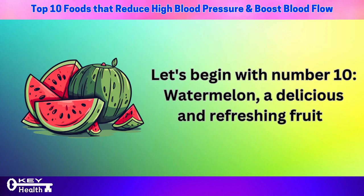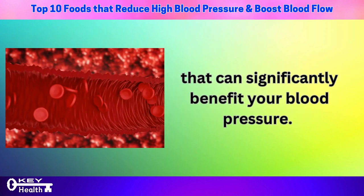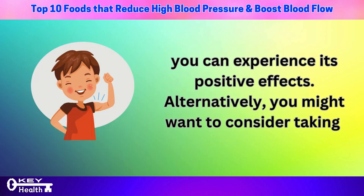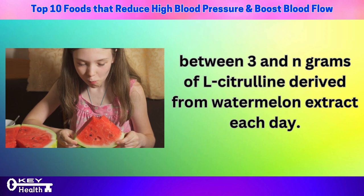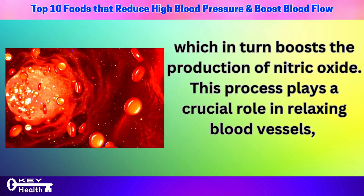Let's begin with number 10: watermelon, a delicious and refreshing fruit that can significantly benefit your blood pressure. By including a slice of watermelon or a cup of chopped fruit in your daily diet, you can experience its positive effects. Alternatively, consider taking between 3 and 9 grams of L-citrulline derived from watermelon extract each day.